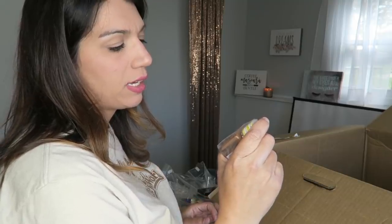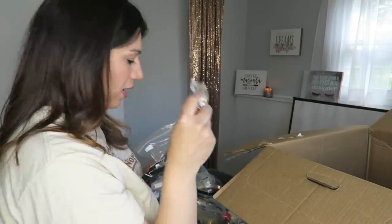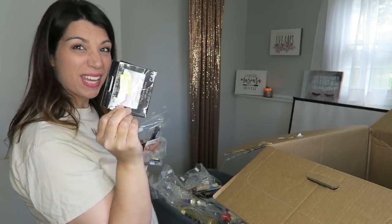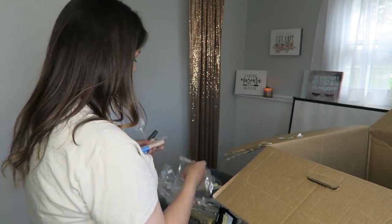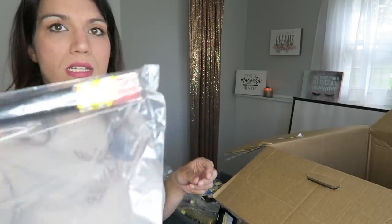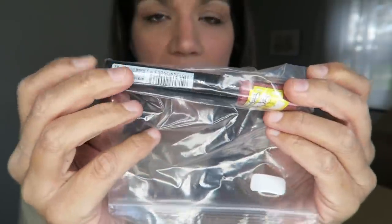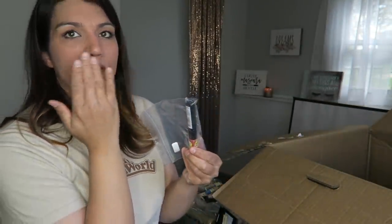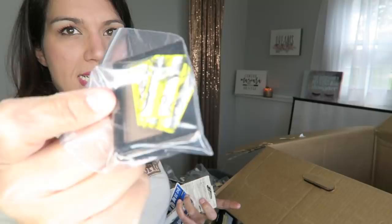Neutrogena Skin Clearing Blemish Treatment Foundation in shade Chestnut. CoverGirl Fair Concealer. Some more pink glitter lashes. NYX Away We Glow Liquid Highlighter. A couple more fair CoverGirl concealers. A L'Oreal two-part lip system — one side is the color, really pretty, and the other side is a clear stick that seals it. Expert Wear eyeshadow in a really deep brown.